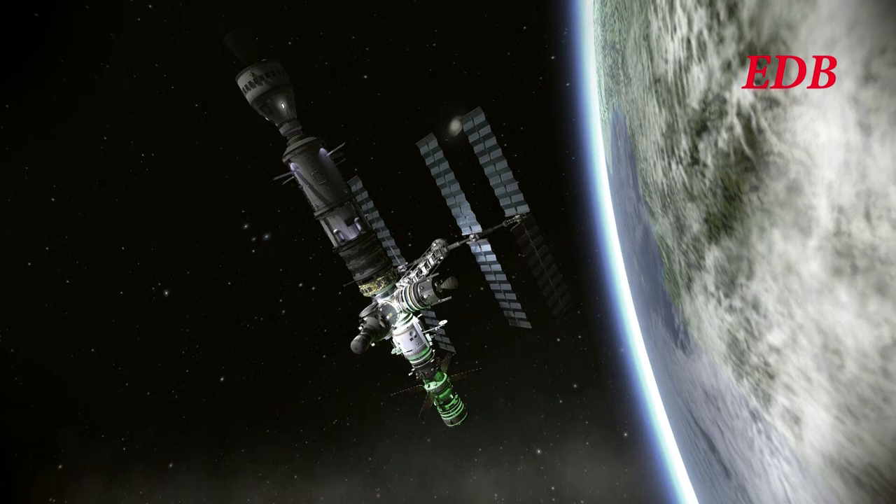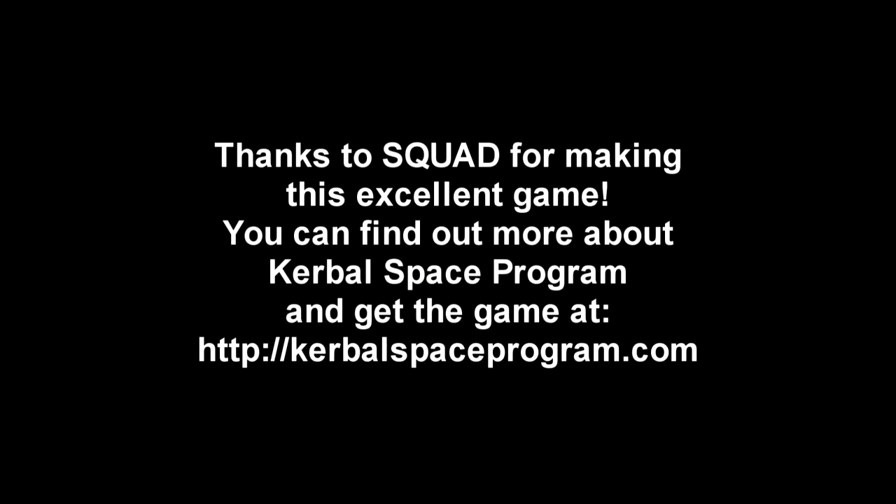We hope you enjoyed watching. And with that, this is the EDB signing off. Tune in for the next episode, if we continue to post it.